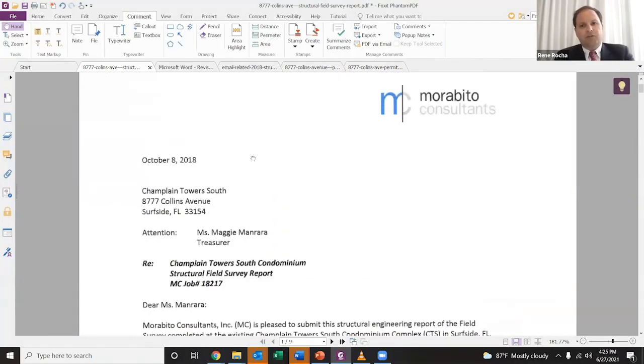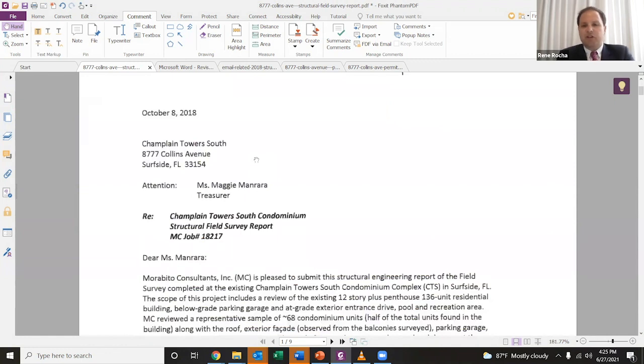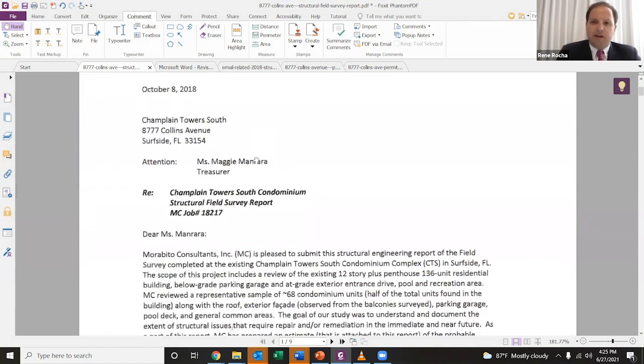The city of Surfside recently released documents to the public describing some of this building's history. I want to walk through some of that with you and discuss it in context with some of the other reports that we've been evaluating since the collapse happened a few days ago. This is a report from October 2018 — a visual inspection of the building by a group of engineering consultants. They evaluated everything from the facade and the electrical system down to the subsurface slabs and structural integrity, and some of the things they found will likely be proven to be directly relevant to the collapse.